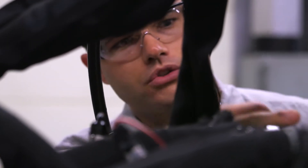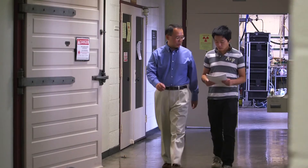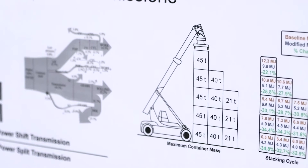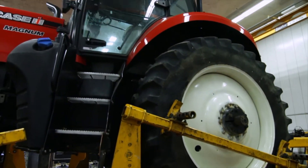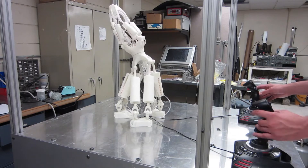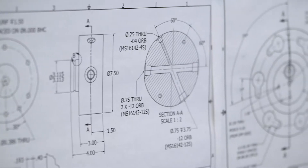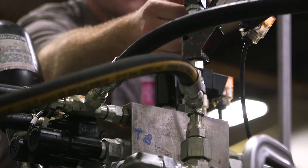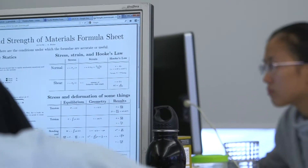The Center for Compact and Efficient Fluid Power is a network of researchers, industry professionals, educators and students working together to transform the fluid power industry. As the only research center of its kind in the United States, the CCEFP plays a central role in fostering innovation in hydraulics and pneumatics, developing new and improved applications for fluid power technology and training the next generation of fluid power engineers.